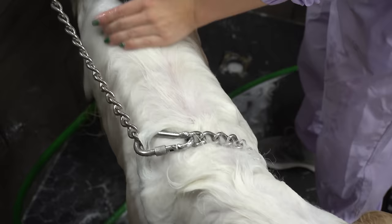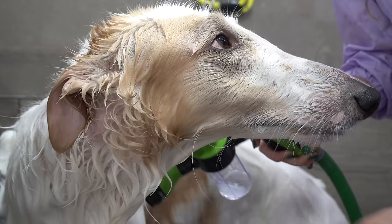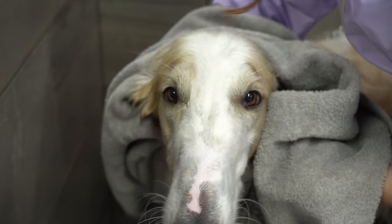The Borzoi is a laid-back family dog that adapts well in most living environments. Despite their large size and need for speed, they are more than happy to be your couch potato. Keep in mind, however, that they are very sensitive dogs and they do not do well being left alone for long periods of time.